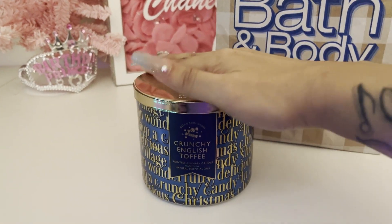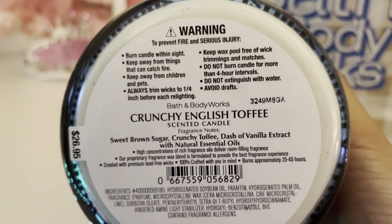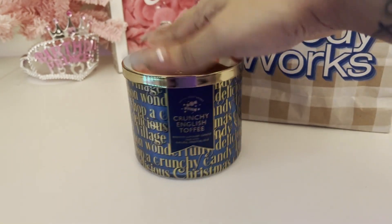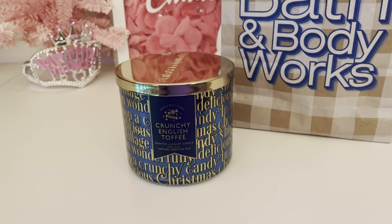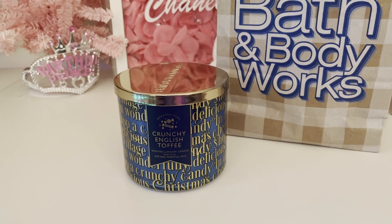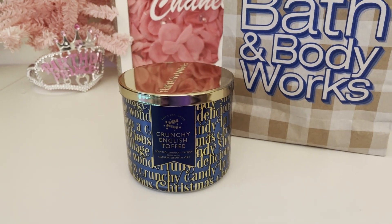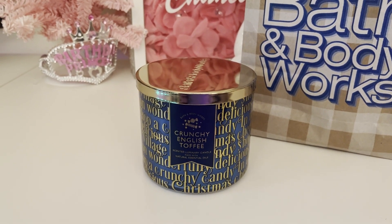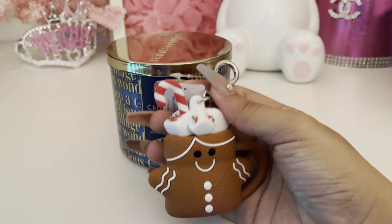So I picked up another Crunchy English Toffee candle — this is number two. It's crazy because when she rang me up she was like, 'Okay, your order is $35.' I'm like, wait a minute, is this candle not on sale today? She was like, 'Oh, you're right, I have to fix it,' because they were still ringing it up at full price. I like it, but not enough to pay full price for it.